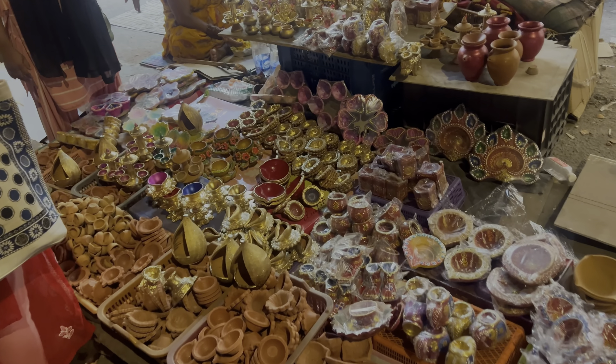And then my sister again got distracted by jhumkas. I just got back from the shopping — we went to the Natraj market and did all the Diwali decoration shopping, which I'm too excited to show you all!